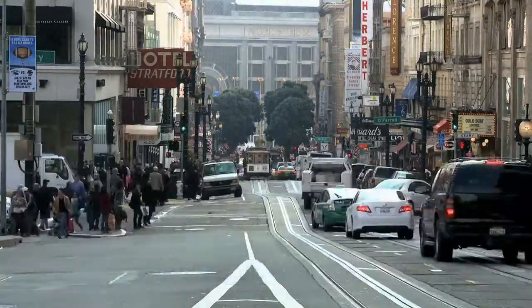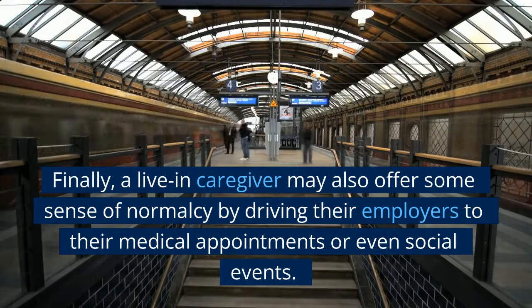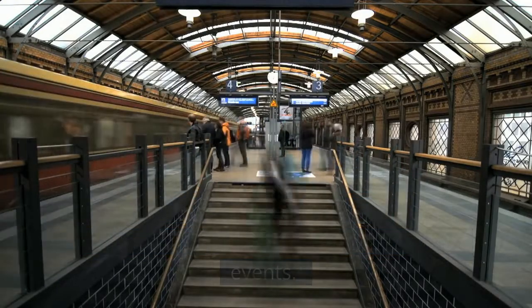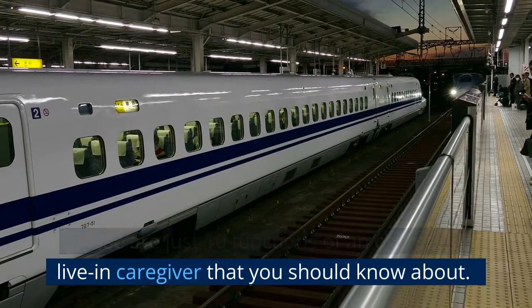10. Transportation. Finally, a live-in caregiver may also offer some sense of normalcy by driving their employers to their medical appointments or even social events. These are just 10 functions of an overseas live-in caregiver that you should know about.